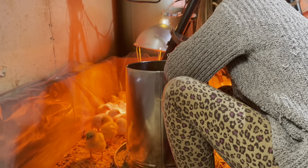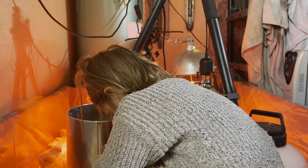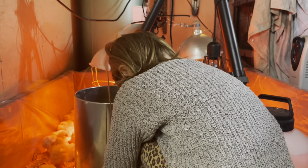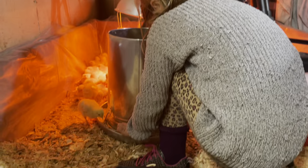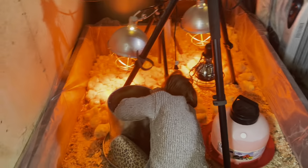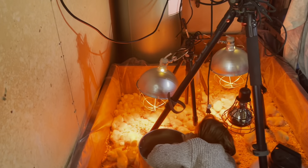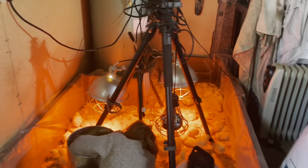When we're all observing and all doing a little bit of work all the time, the chicks are safer because there are more people watching out for them, they're cleaner because more people are checking on their poop, and I think they're altogether happier when it's done in a team fashion like this. There are a lot of eyes to keep watch over these little babies.